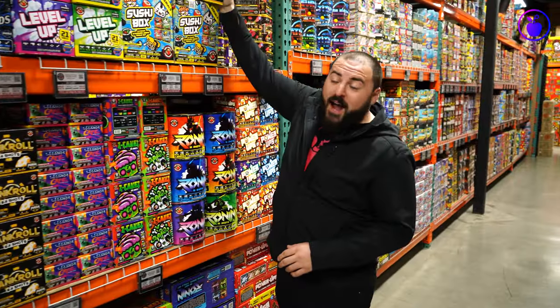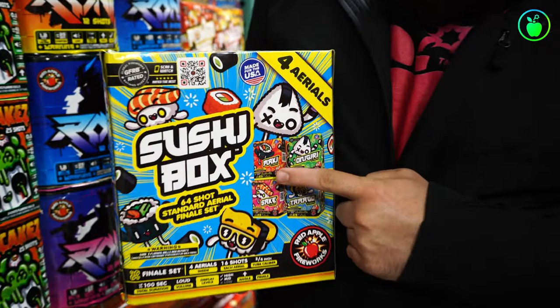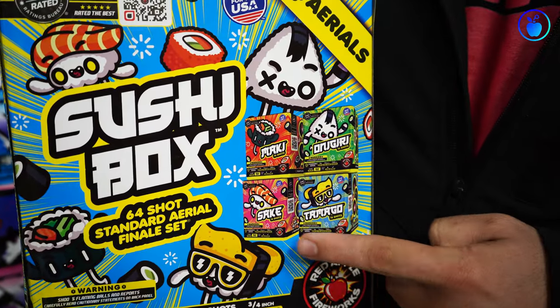Right over here, this is the Sushi Box 64-shot standard aerial finale set. This aerial finale set has four assorted aerials: Maki, Onigiri, Sake, and Tamago. Although they're small, they are action-packed, in-your-face performance — tons of different colors, tons of different effects. You would never know that there's such a huge performance coming out of these four small aerials.